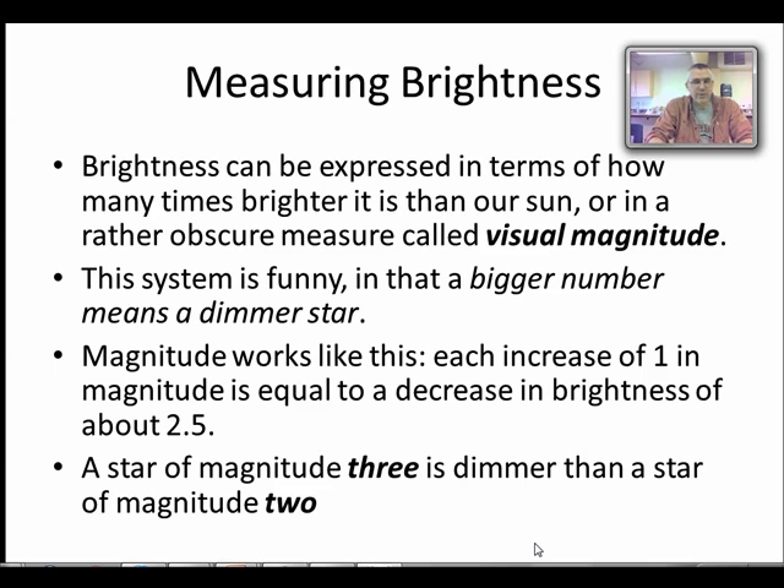We saw visual magnitude numbers in the activity with the Sloan Sky Survey — the magnitudes for each of those colors was a visual magnitude value. The way it works is: the bigger the number, the fainter the star. A star with magnitude zero is very bright; magnitude one is fainter, two is fainter, three, four, five, six, and so on. Each step down is by a factor of about two and a half, so a magnitude-two star is two and a half times fainter than a magnitude-one star.